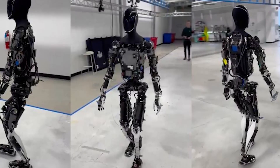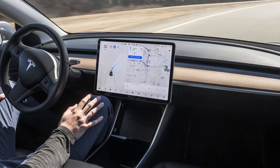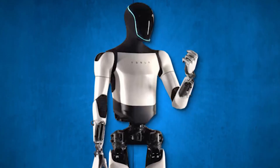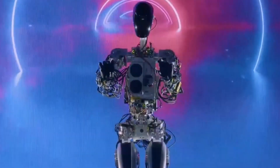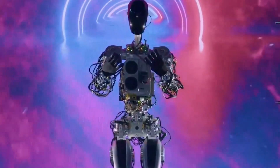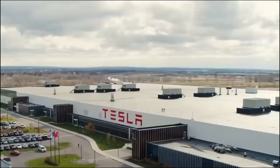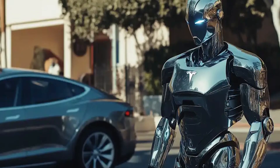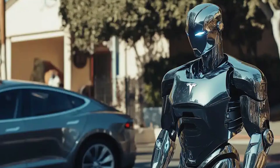The robot's movements are powered by Tesla's full self-driving technology. That's right — the same AI system that powers Tesla cars will also be the brain behind the Tesla Bot. This technology allows the robot to walk, pick up objects, and even interact with its environment in real-time. Tesla is using its experience with robotics and AI from their work in autonomous vehicles to create a bot that is just as smart and adaptable.